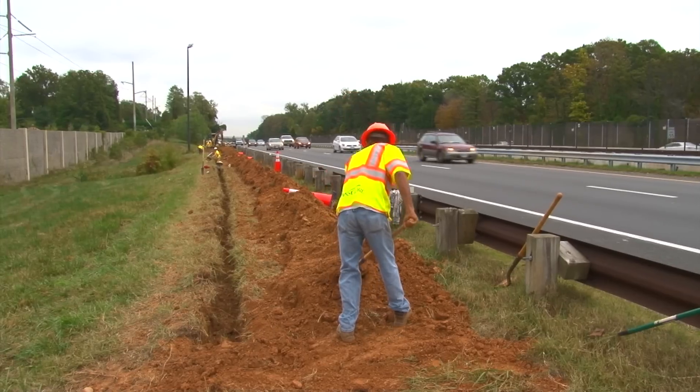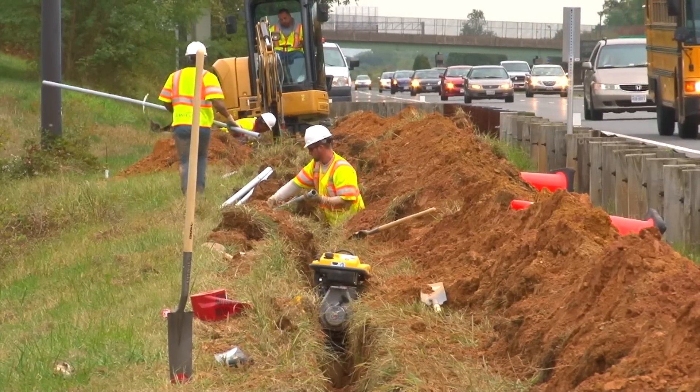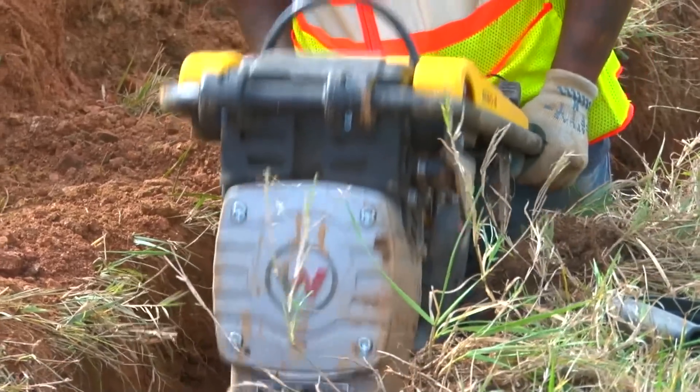Impact on traffic should be minimal since most work is on the shoulders behind guardrails. Stay tuned for more updates this summer when the overhead signage will be installed.